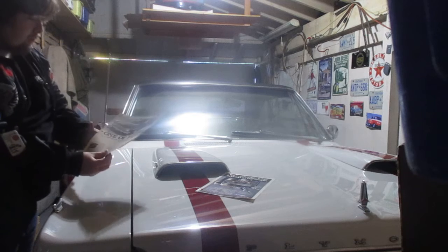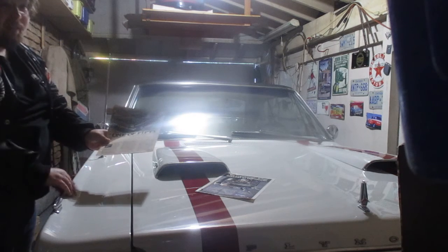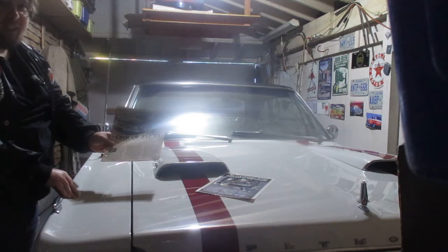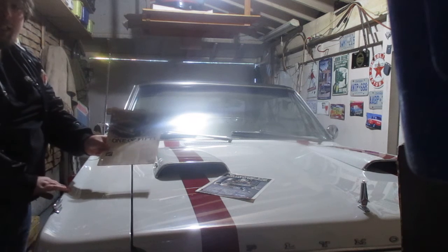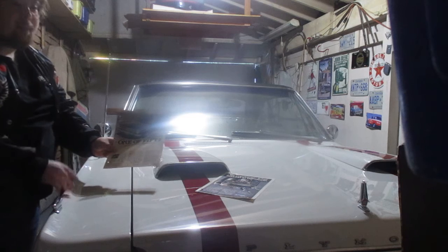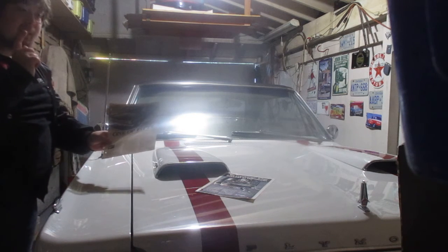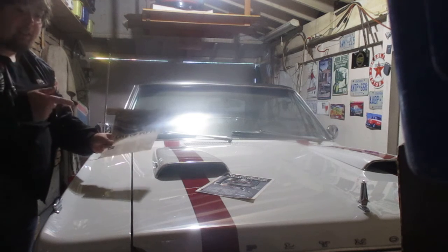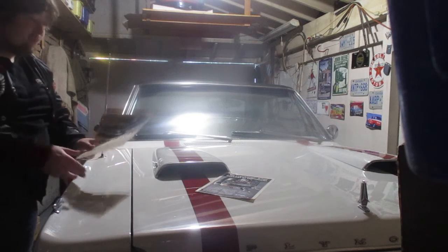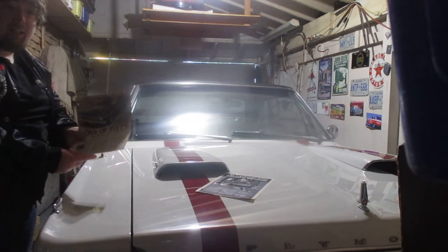So yeah, these were — they made 50 of these. I have no idea what they made in '67, but they made velveteer post cars, they made hardtop cars, and no convertibles. Really, really rare car.